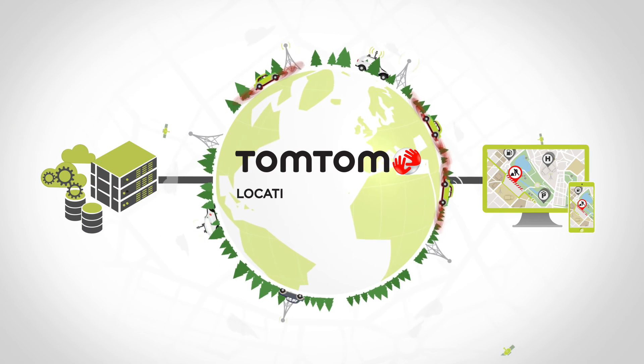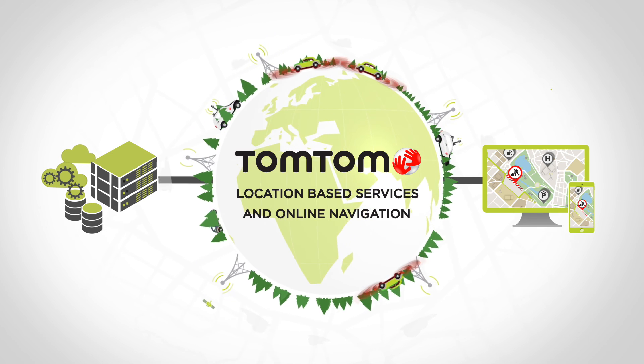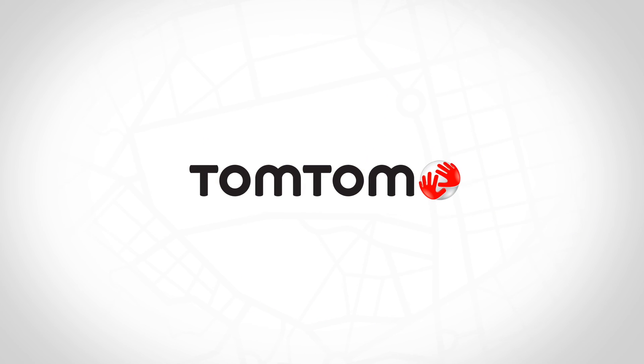With the TomTom location-based services, the highest quality real-time maps, search, routing, traffic and navigation services are within easy reach for developers and consumers. TomTom location-based services and online navigation.